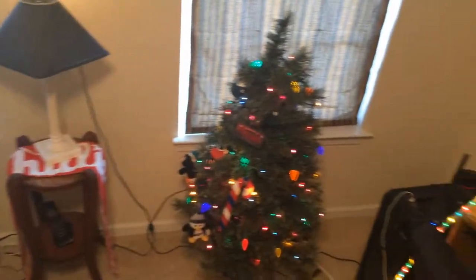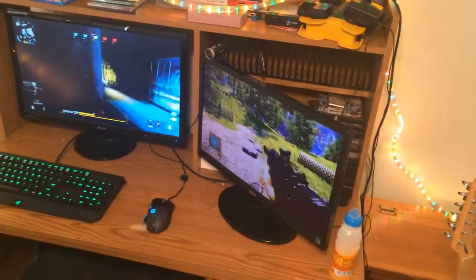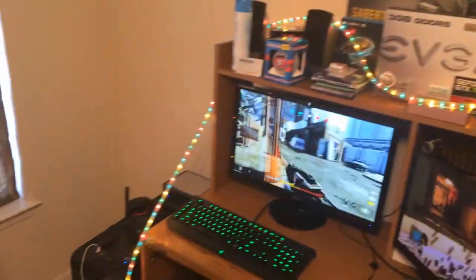That's pretty much it guys, I hope you enjoyed the video. This is basically my room — as you can see it's decorated for the holidays, it won't stay like that forever. I hope you enjoyed the video. I'll see you in the next one, take it easy everyone, and Happy New Year!